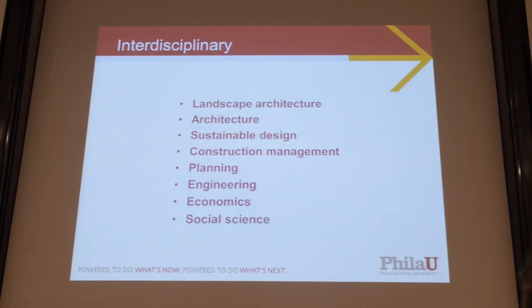What I would like to see and what we try to do at the university is to collaborate and include these allied design professions and disciplines — landscape architecture, architecture, and so on. We don't have all of those programs at the university, so I'm very envious of what you all are doing here.